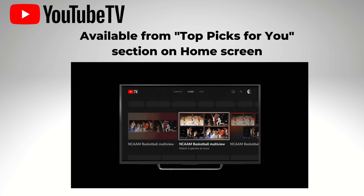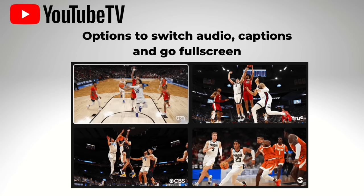During this early access period, here's how it's going to work. Members are going to see pre-selected multi-view streams in the top picks for you section — that's on the home screen. Once you launch multi-view, you'll have options to switch audio between the sources and also switch to full screen for any one of the games shown.